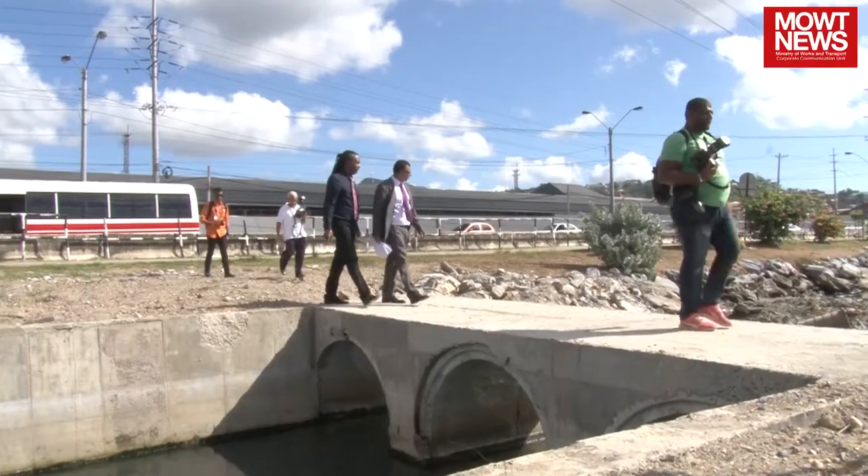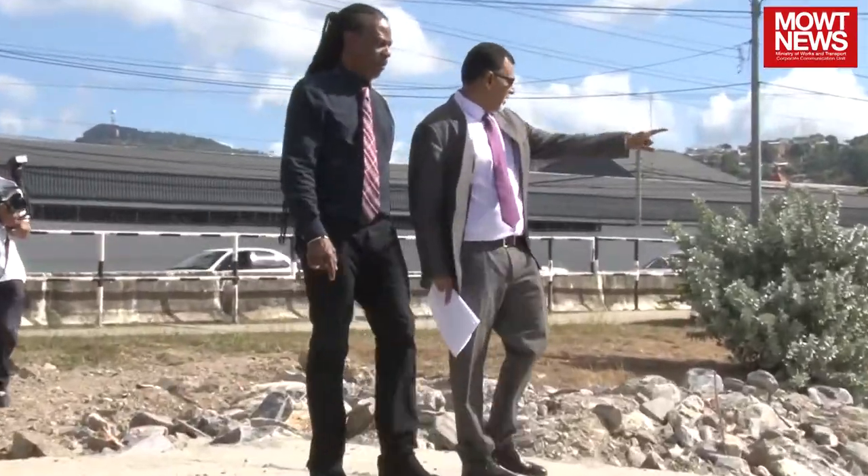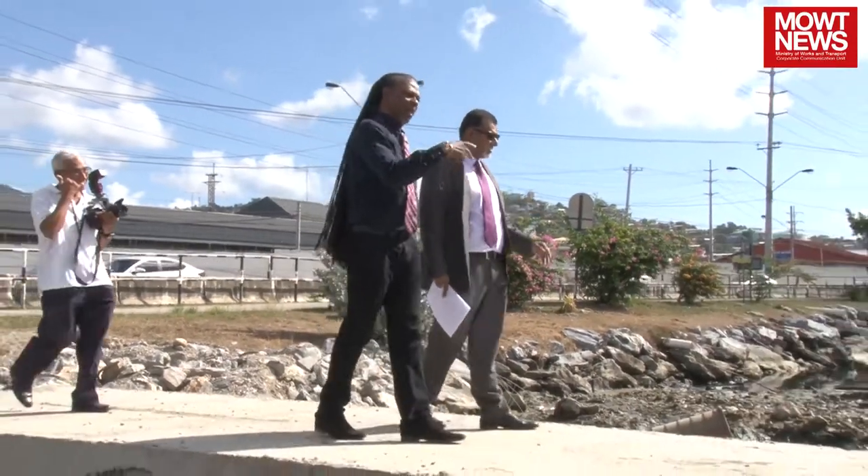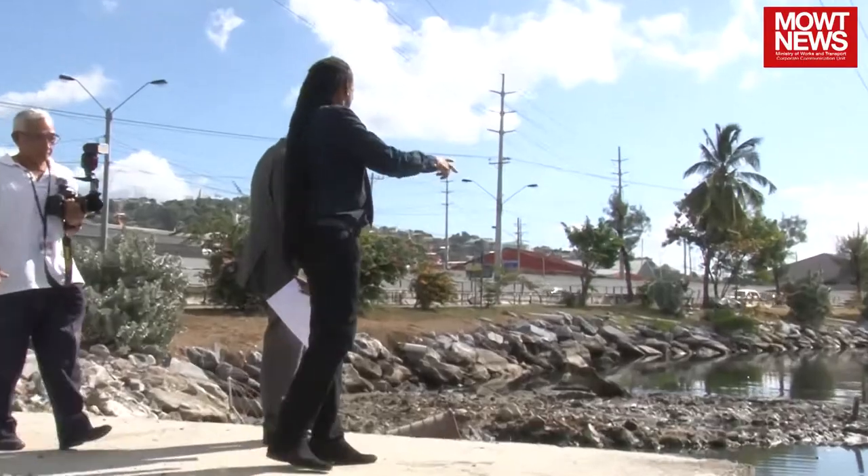And this was a pilot project that we started to try to minimize the flooding at South Quay, because you recognize once South Quay floods — which is very, very often — the entire city shuts down, because you have 100,000 people stranded, either at the maxi hub or the bus depot, and nothing happens.